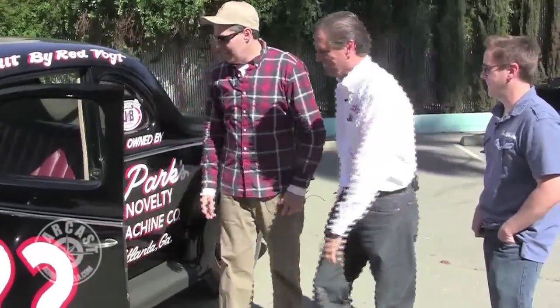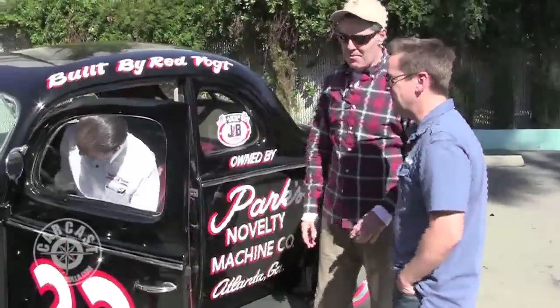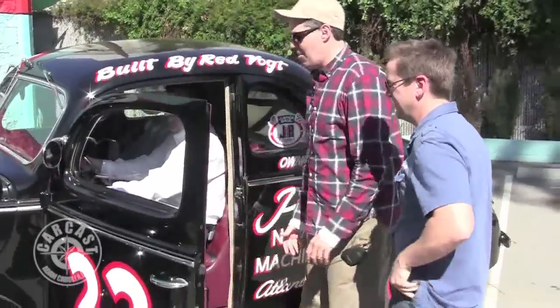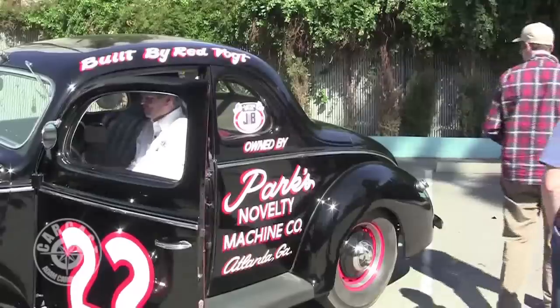Can we fire the thing up? I like the gauges — I think you've got a vacuum gauge in there. I miss cars with vacuum gauges. I never knew what they did, but they were great — 'We're gonna gauge the vacuum.'